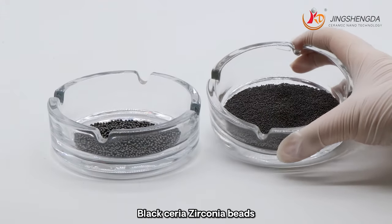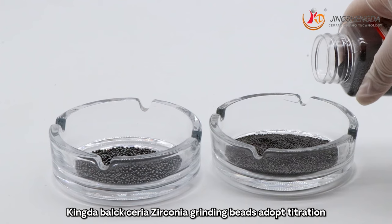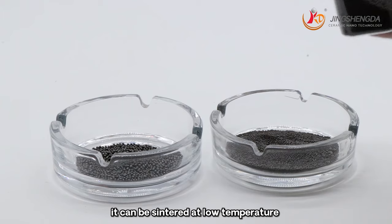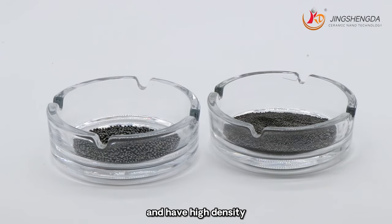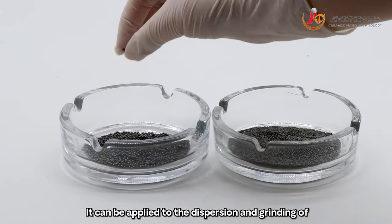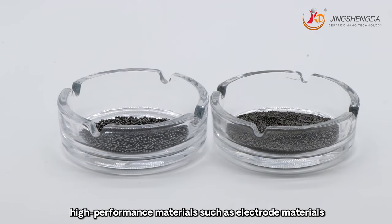Black cereal zirconium beads adopt a sintering process. They can be sintered at low temperature and have no pores inside. They feature high density, high strength, high toughness, low wear and other properties. They can be applied to the dispersion and grinding of high-performance materials.